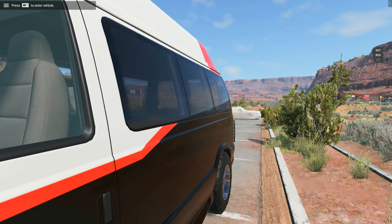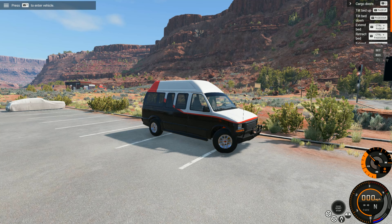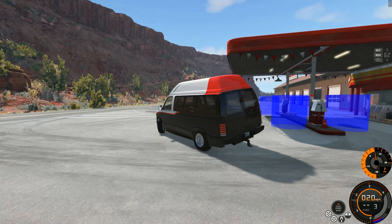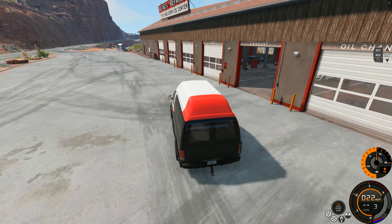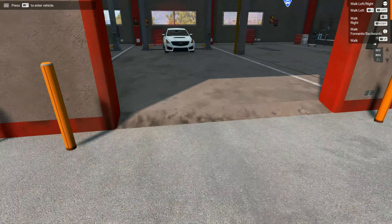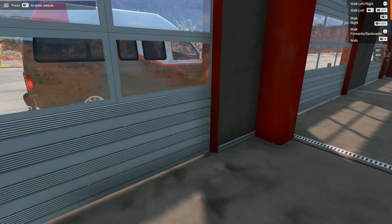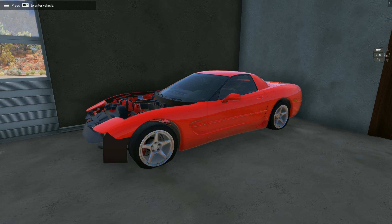Good thing I brought my trusty van — it's a van life van that's capable of anything, can go anywhere. Let's fire this thing up and go on a trip. Since this is our last day here, I wanted to show you guys one last time — this C5 Corvette, it's a Z06.